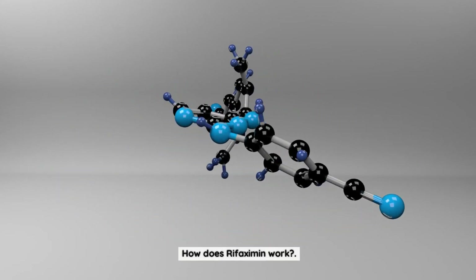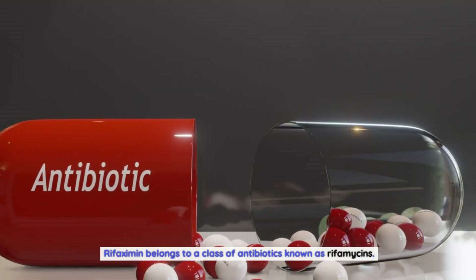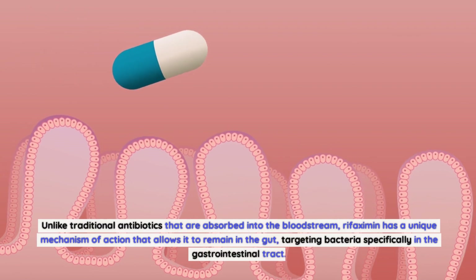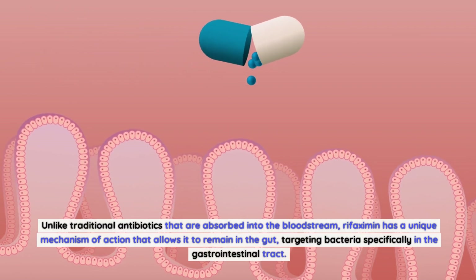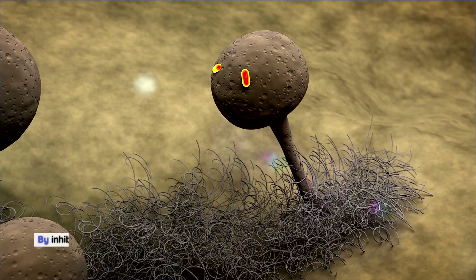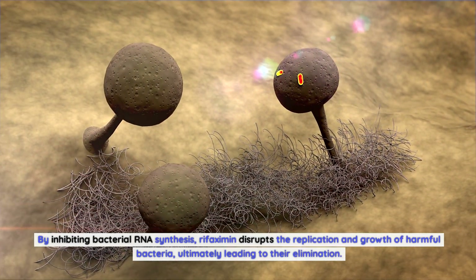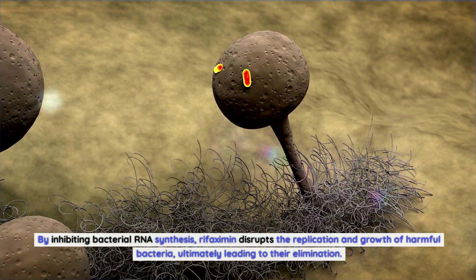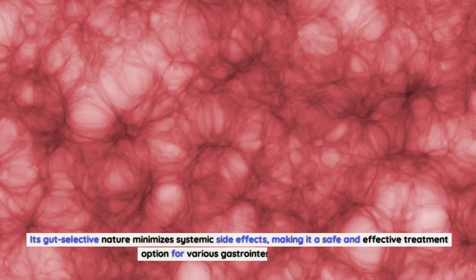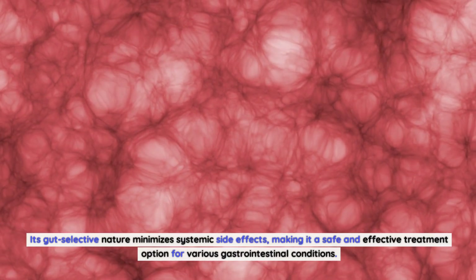How does rifaximin work? Rifaximin belongs to a class of antibiotics known as rifamycins. Unlike traditional antibiotics that are absorbed into the bloodstream, rifaximin has a unique mechanism of action that allows it to remain in the gut, targeting bacteria specifically in the gastrointestinal tract. By inhibiting bacterial RNA synthesis, rifaximin disrupts the replication and growth of harmful bacteria, ultimately leading to their elimination. Its gut-selective nature minimizes systemic side effects, making it a safe and effective treatment option for various gastrointestinal conditions.